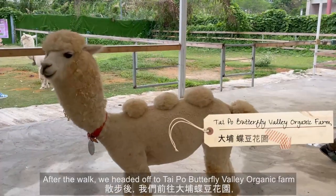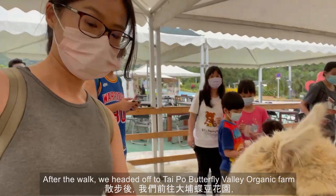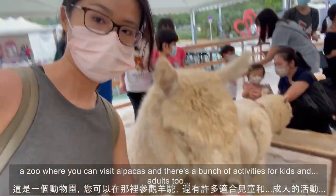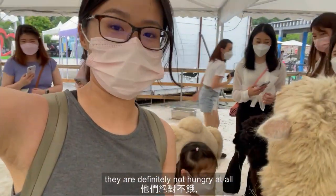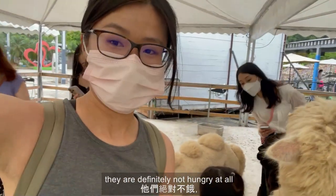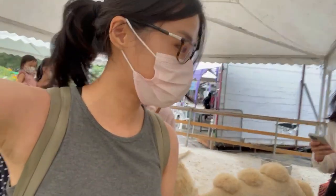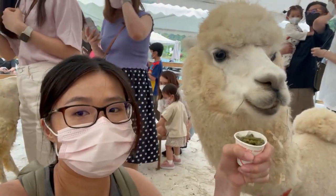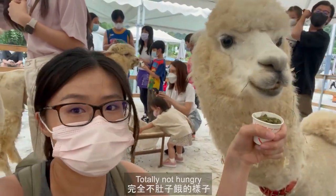After the walk we headed off to Tai Po Butterfly Valley Organic Farm, a place where you can visit alpacas and there are activities for kids and adults too. They are definitely not hungry at all — the bait didn't work. Totally not hungry.